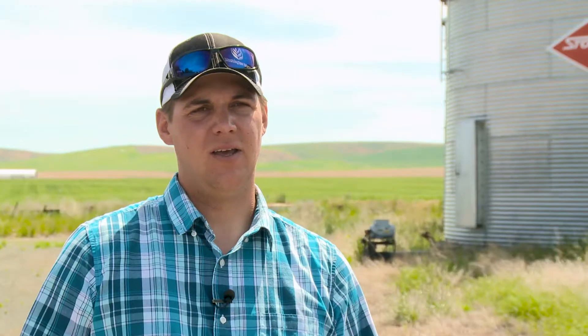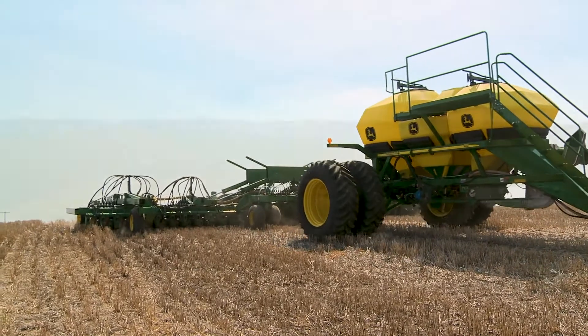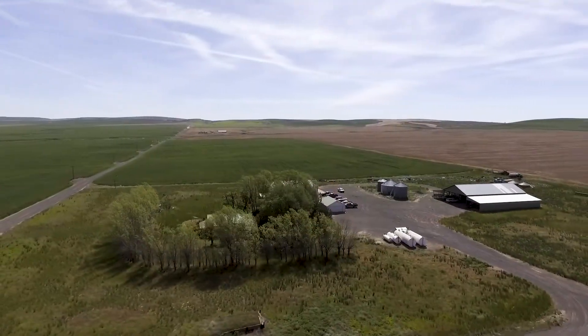We have primarily conventional tillage but we do do some direct seeding. We're just kind of dabbling in it right now. I've seen a lot of people do it around us and I figured we'd give it a try.